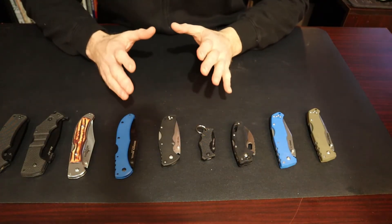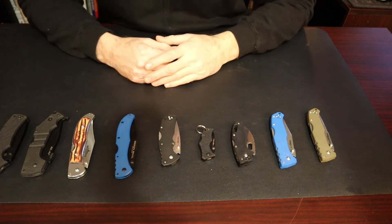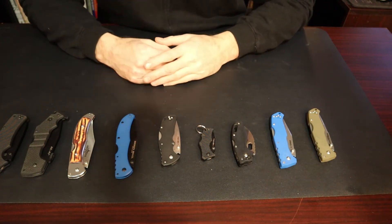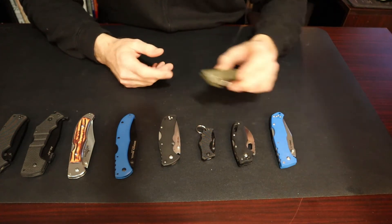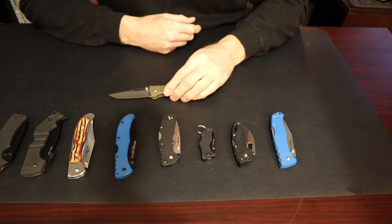Alright guys, enough jabbering. I'm going to pull this down so you can see all the small Cold Steel knives I have on the table. I don't have that many Cold Steel smaller knives, basically because I like large knives — I'm into the medium to extra-large size.